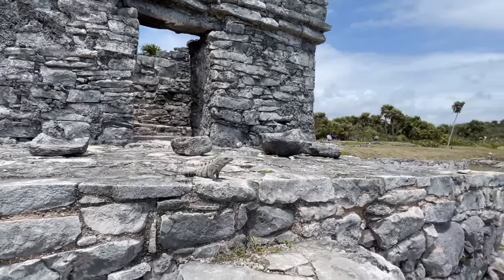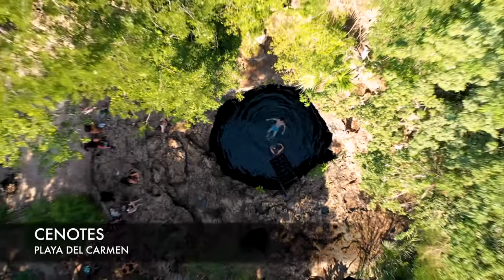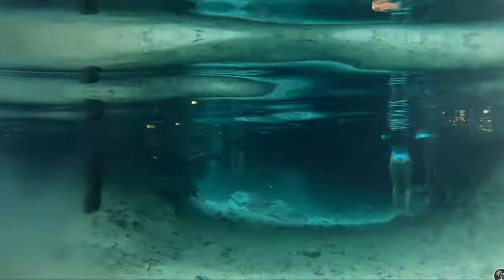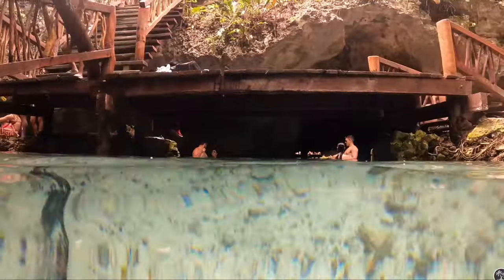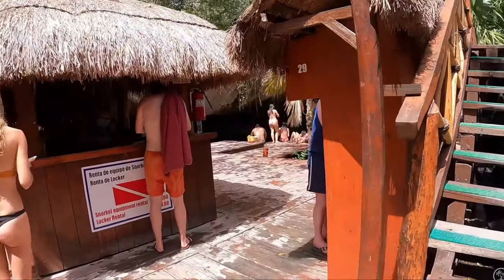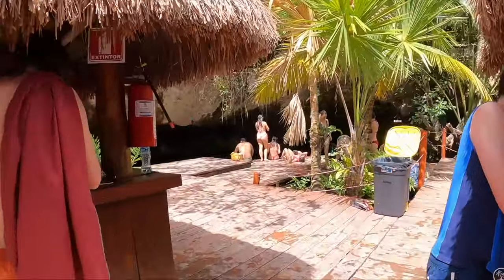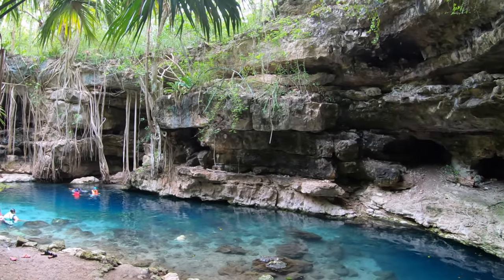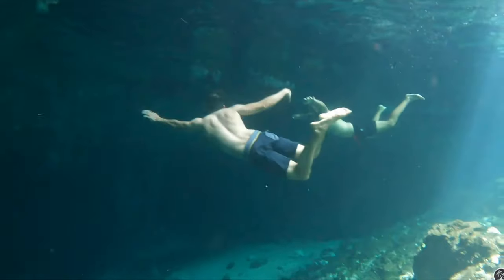I recommend doing tours that include a cenote — do a Chichen Itza tour that also includes a cenote, or a Tulum tour that also includes a cenote. You get two for one, save money, get transport, and get to relax the whole time. There are so many different cenotes in Riviera Maya that I can't even list them all.